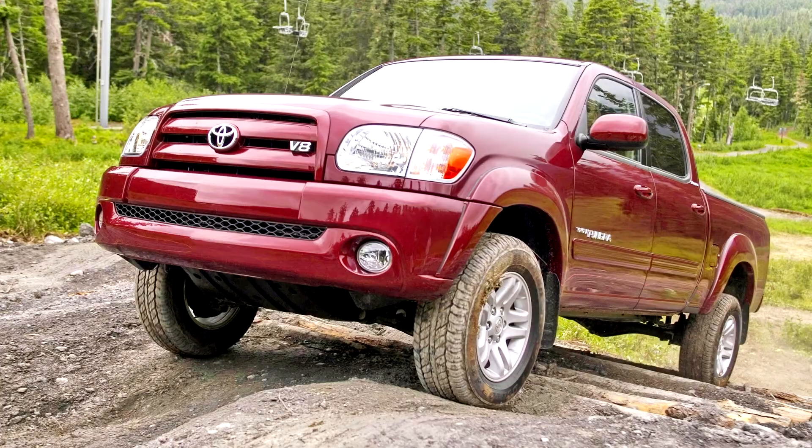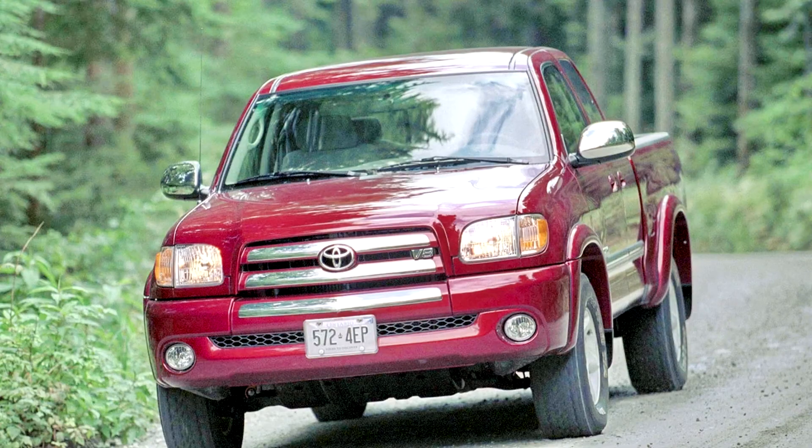It was selected as Motor Trend's Truck of the Year Award for 2000 and Best Full-Size Truck from Consumer Reports. It was assembled in a new Toyota plant in Princeton, Indiana, with 35% still being made in Japan.